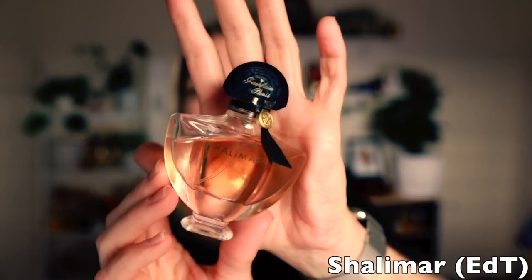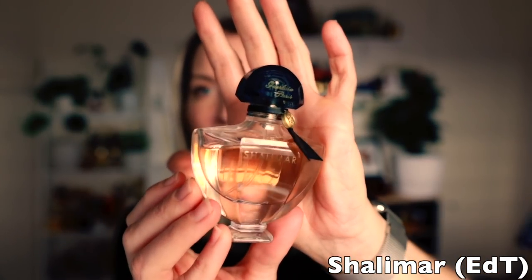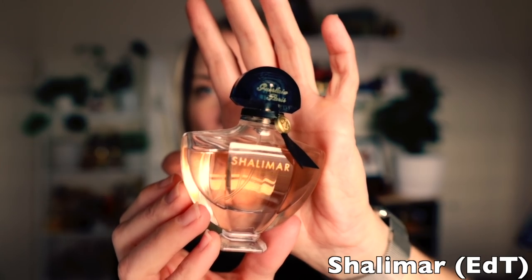Next is the Shalimar Eau de Toilette — I just have a little baby bottle of this one. I wear this more on warmer days. It still smells like the EDP to me but it's just a bit lighter and not quite as dense or as dark, even though it still has those leathery elements. It's more of a powdery citrus.